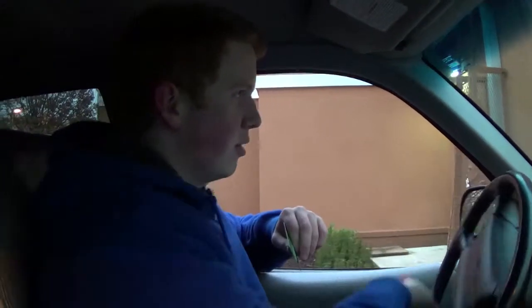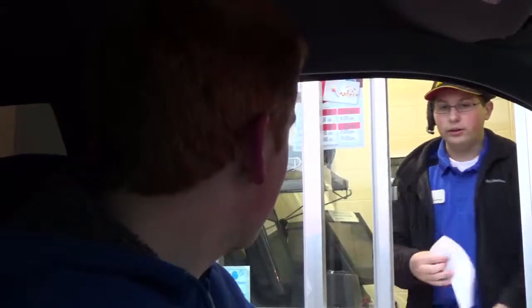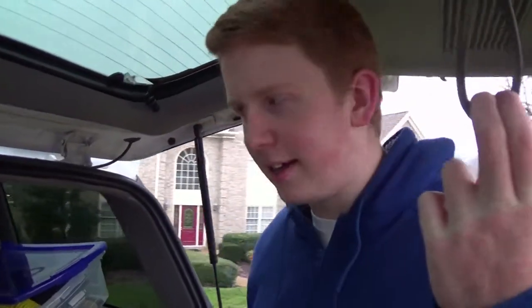We're about to go to our first location today. We're shooting some videos for the Eternity series. We are on location here at the Lowe family household. We're about to unload and get the shots rolling.